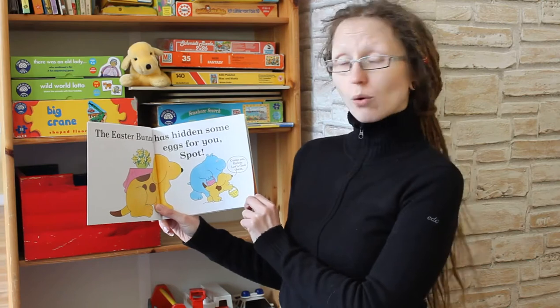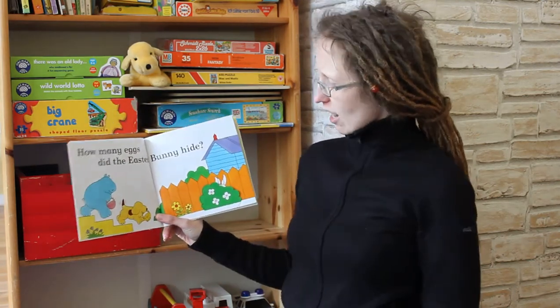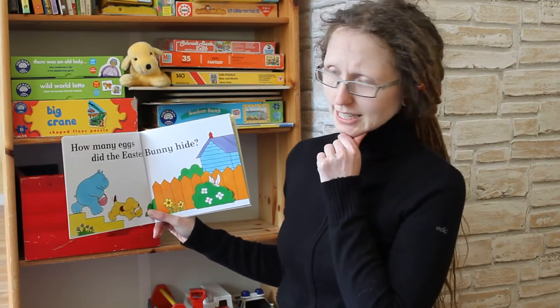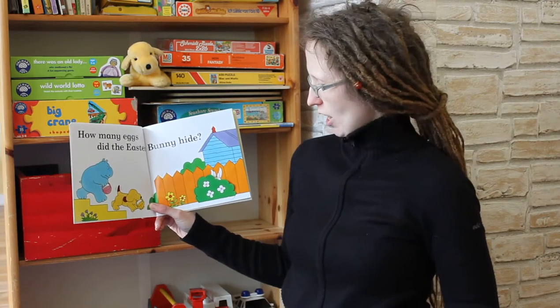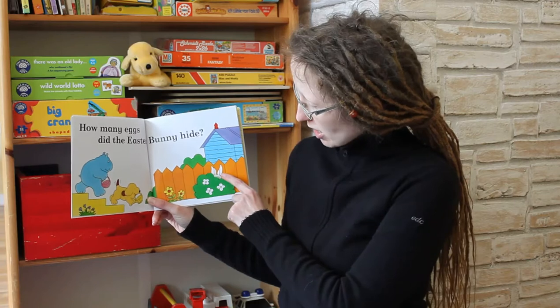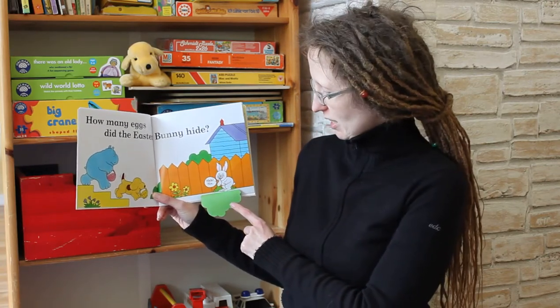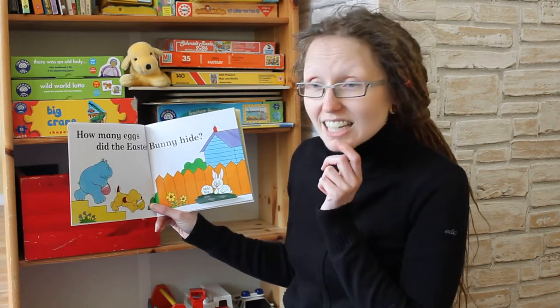So they both go out into the garden. And in the garden Spot says, how many Easter eggs has the Easter Bunny hidden? And behind the bush there is the Easter Bunny. And the Easter Bunny says, I have hidden six Easter eggs.